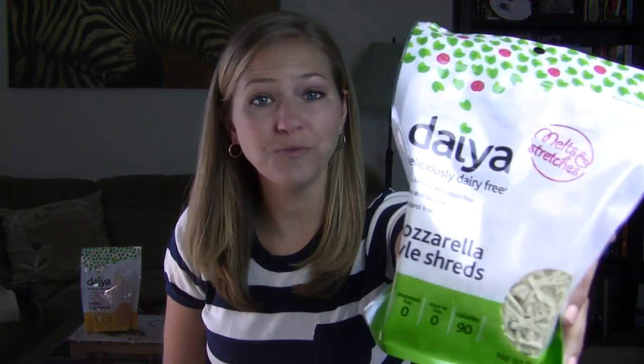The first and most popular product that Daiya Foods came out with are these Daiya cheese shreds, and they come in three flavors: mozzarella, pepper jack, and cheddar. These are truly magnificent because they truly melt like traditional dairy cheeses, which was something really hard to find in other vegan cheeses on the market — they just had a hard time melting.